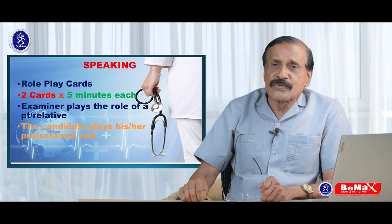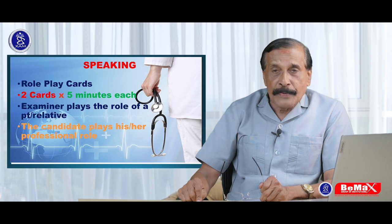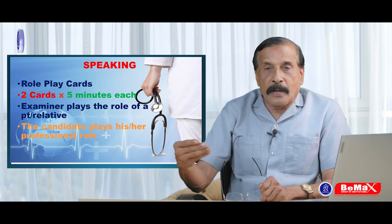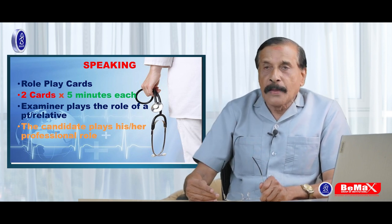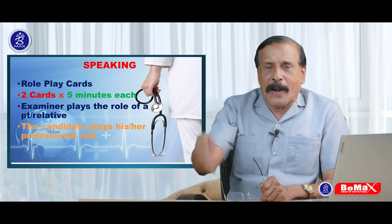They ask questions like: 'Could you please tell me your full name for my verification?' 'What can I call you?' 'What's your candidate number?' 'You are taking this test as a speech pathologist, are you?' So they confirm all this in one minute.